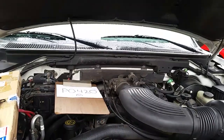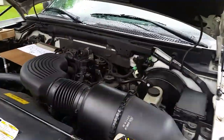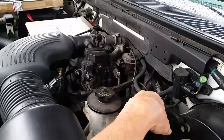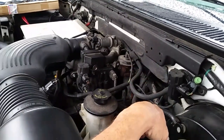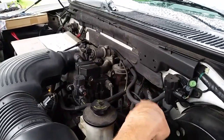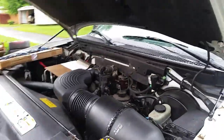Start by looking for vacuum leaks. If your engine is running a little rough, sometimes you can actually hear vacuum leaks. You can get a little can of spray and spray around — if you hear the engine idle change, picking up or slowing down, you've found your vacuum leak. A lot of times you can just let it run and hear it hissing, and take care of that.